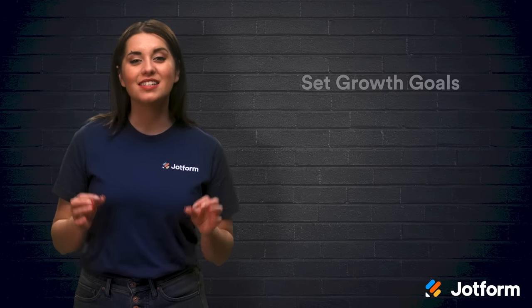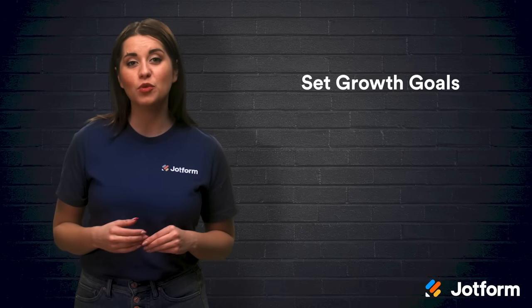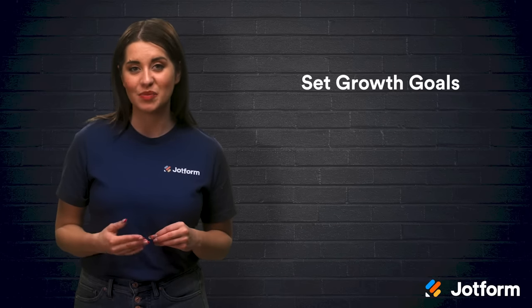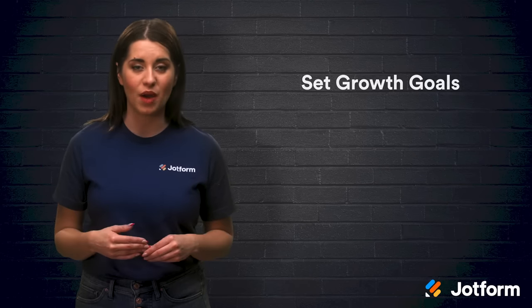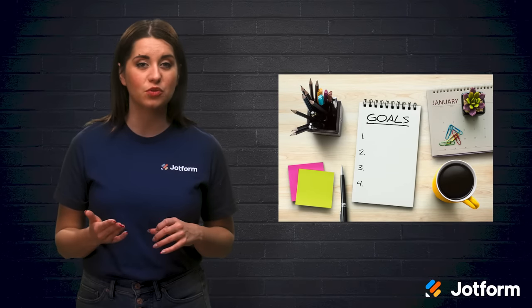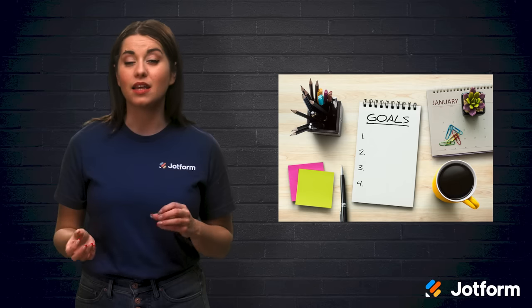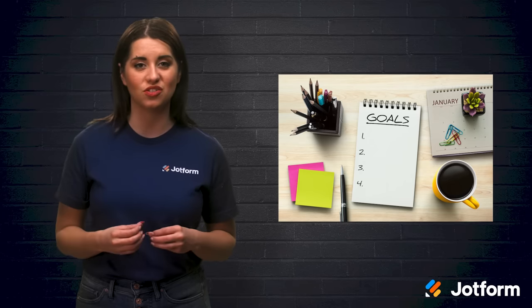Our last tip today is setting growth goals for your practice. Setting goals and then monitoring if and when they're met can help you benchmark your dental practice's success. Your new goals can be for anything like increasing revenue, attracting new patients, and boosting staff morale. Discuss and implement professional goals for your practice as well as your individual staff members. You could create goal targets like learning new IT and tech skills, completing continuing education courses, and improving communication skills. Your dental practice is set for smooth sailing if you stay on top of these major areas. By putting a little bit of effort in, your practice's excellent reputation will speak for itself.